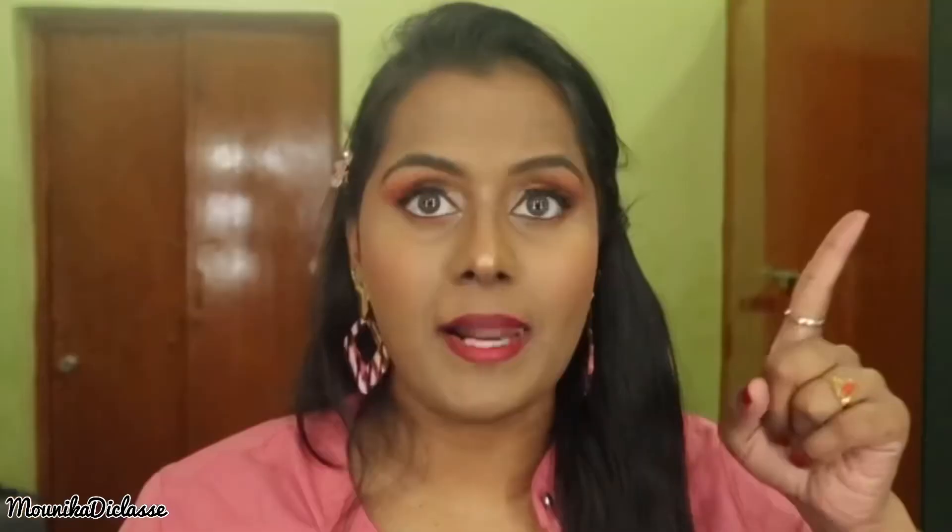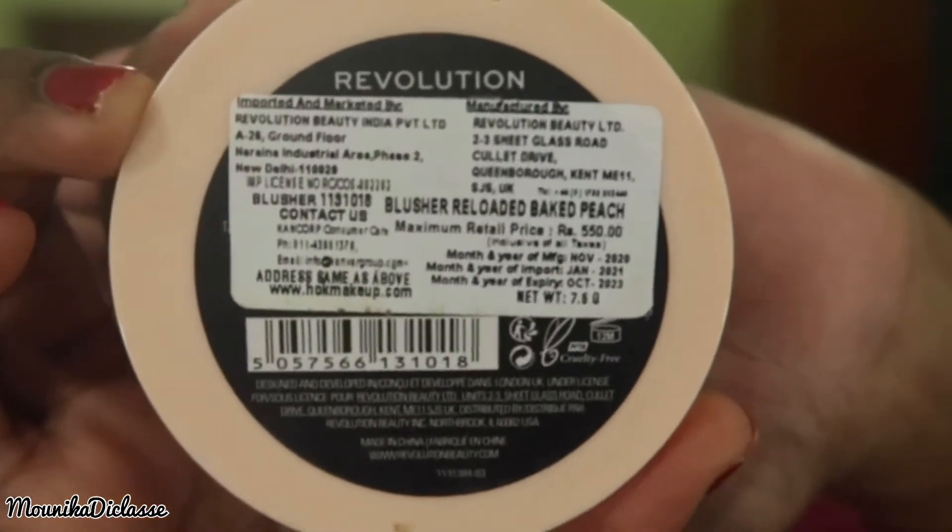We also have to check these compacts once we open them. I am using the Makeup Revolution blush. The manufacture date is 2021 and expiry is 2023 — a two-year gap. Once it is opened, it will be 12 months. So after opening, you have to use the blush within one year.